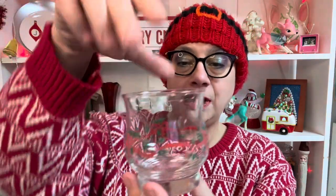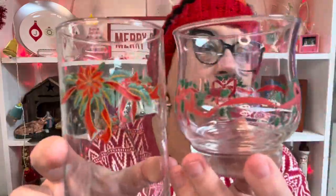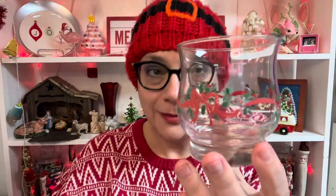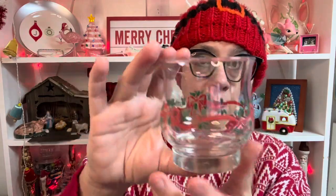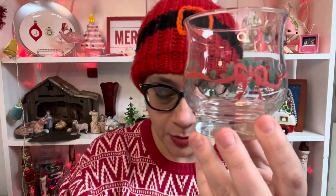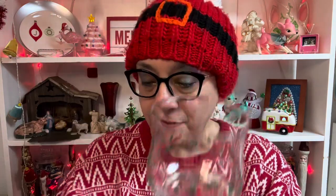Next up, I have short ones. These are also Libby but the pattern is different — these do not match the previous set. I think these are the perfect eggnog glasses. I have four of these available, and remember each glass is only $2. Number 33.